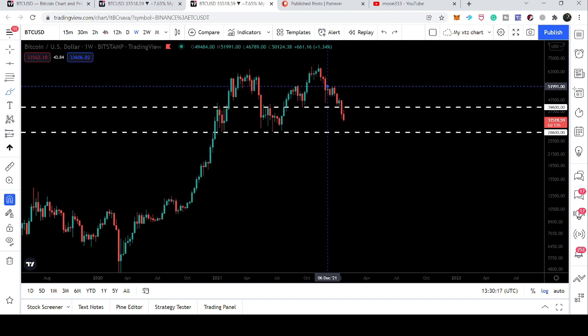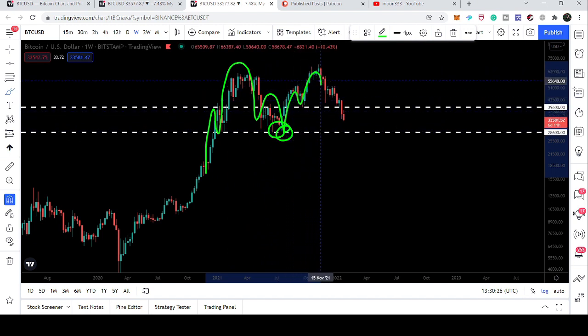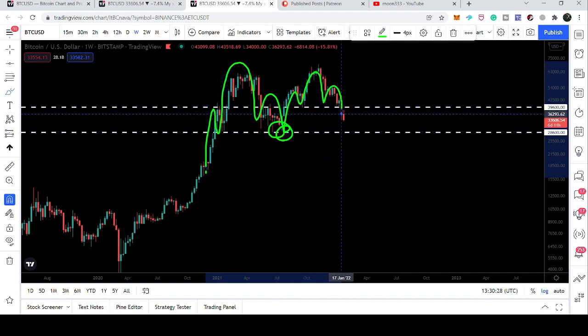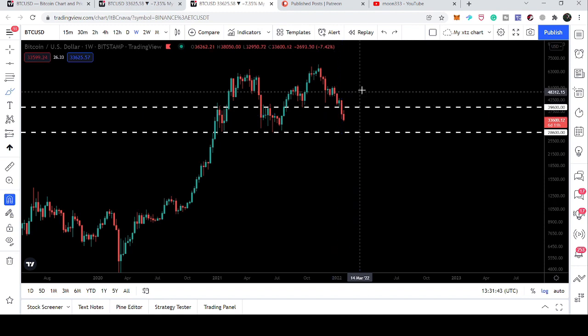Right now we are moving down and there can soon be a bull trap or bear trap. Previously we faced a bear trap when the price line formed a head and shoulders pattern — that was the bear trap — but the price line reversed back. Now it has formed another head and shoulders pattern and is moving towards the neckline of this pattern.